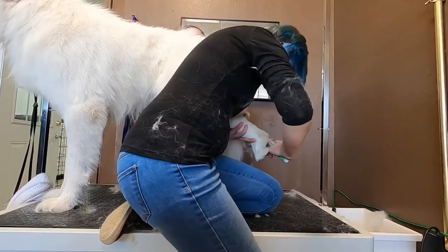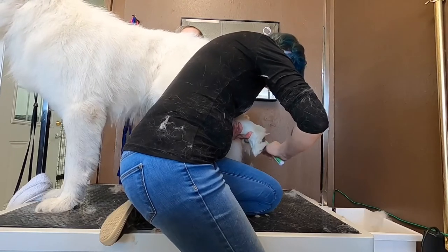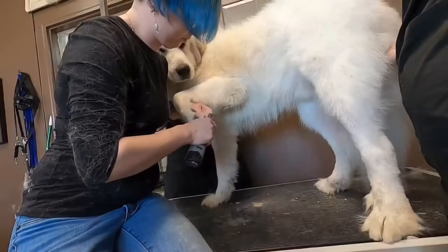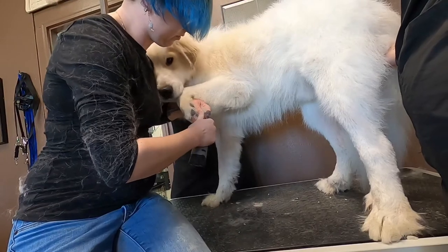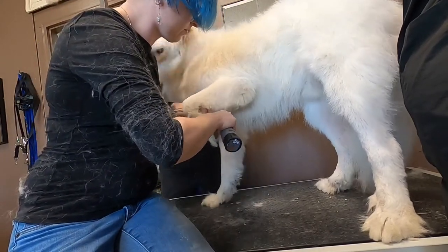I have my apprentices stand back while I do his nails, but he's good for this too — really good boy. Look at how long that nail is. He's curious about the dremel but he really doesn't mind it, so we get all his nails filed down short and smooth.